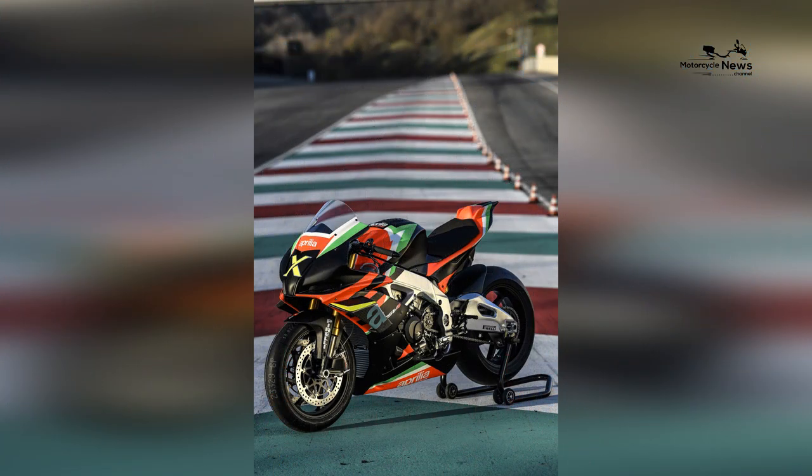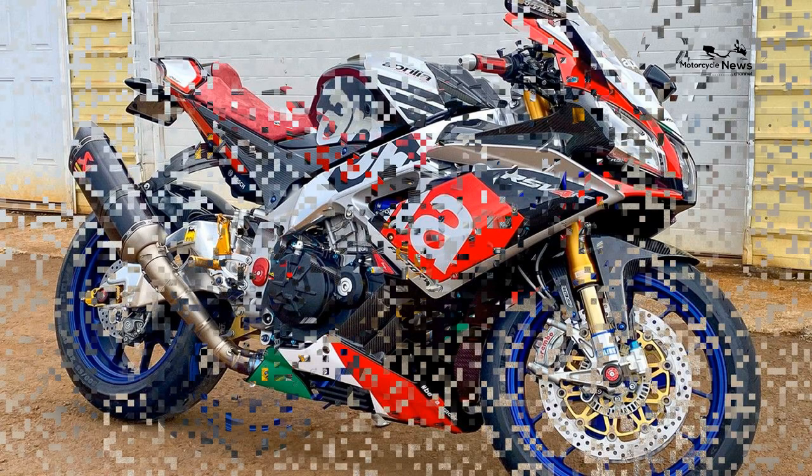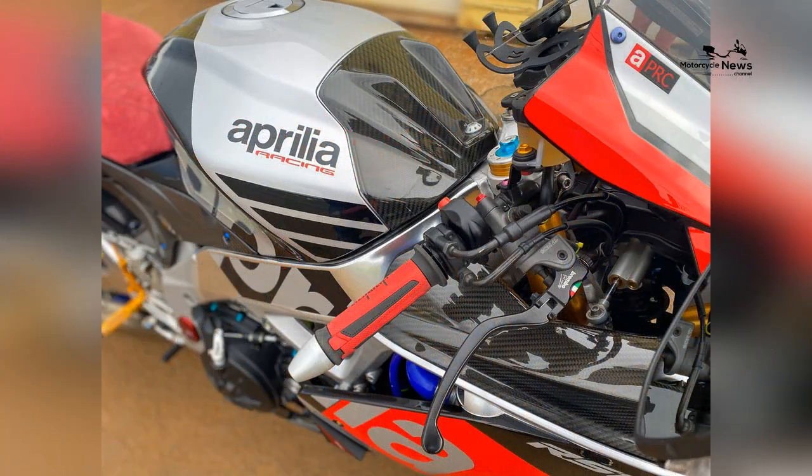As a track bike, slicks are de rigueur. The Pirelli Diablo SBK front 120/70 slick uses the SC1 compound, while the rear 265 uses the SCX compound. The tires are mounted on Marchesini M7R Genesis magnesium alloy rims.